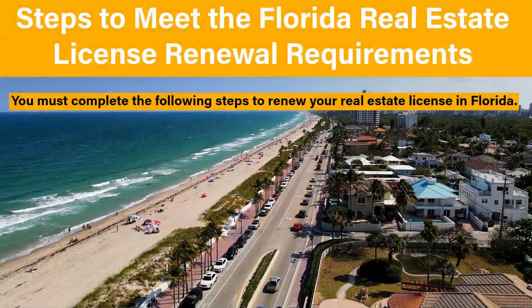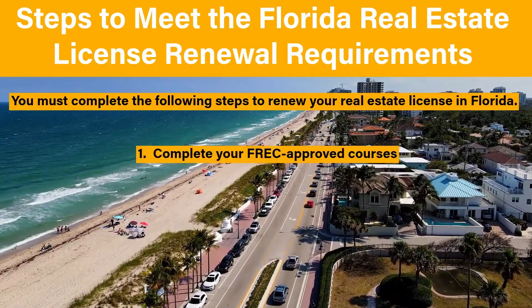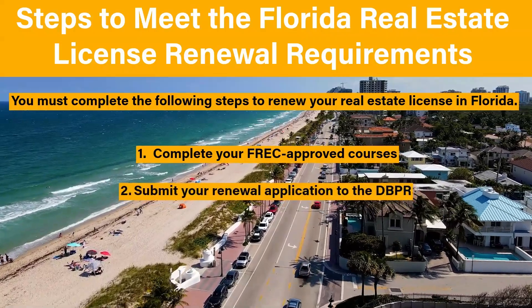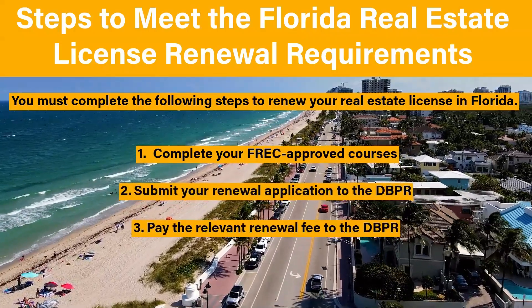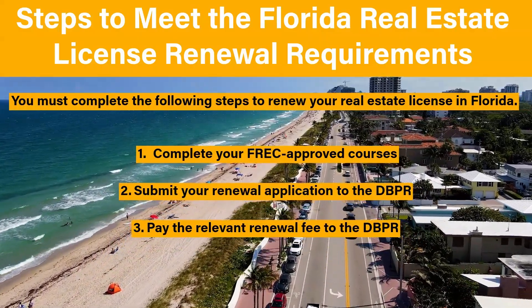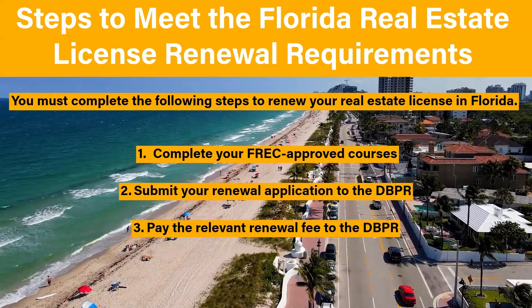If the Florida real estate education requirements are not met, you cannot renew your real estate license. You must complete the following steps to renew your license: complete your FREC-approved courses, then submit your renewal application to the DBPR, and finally pay the relevant renewal fee to the DBPR. Let's delve into these steps in more detail.